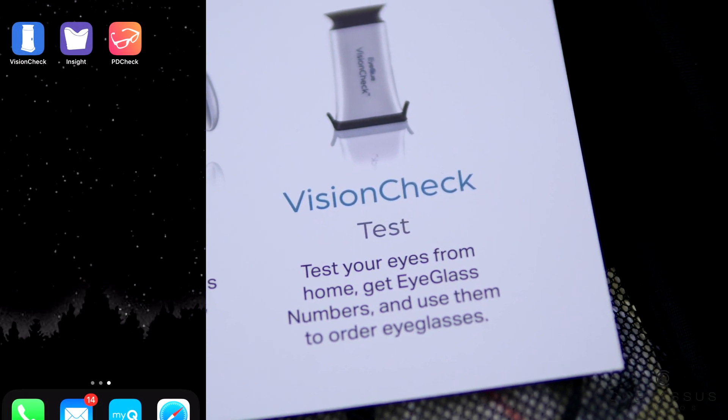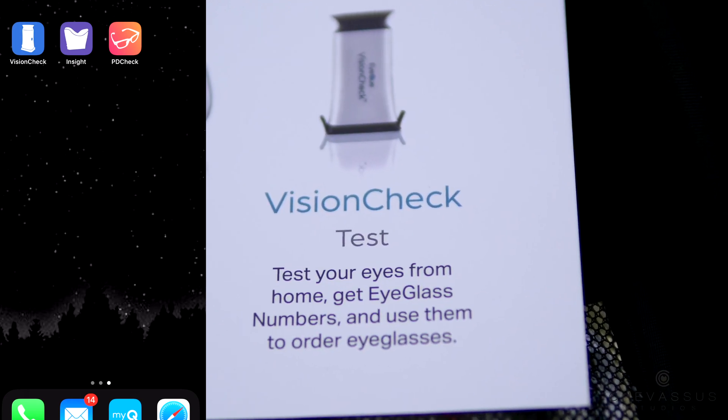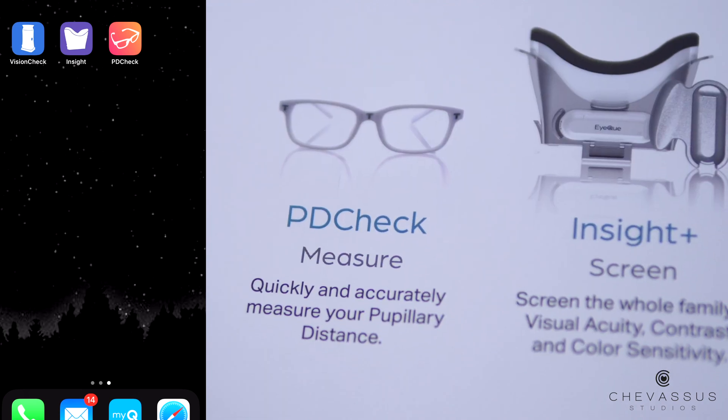The main three apps that you will need — I'm using an iPhone here — are VisionCheck, Insight, and PDCheck.